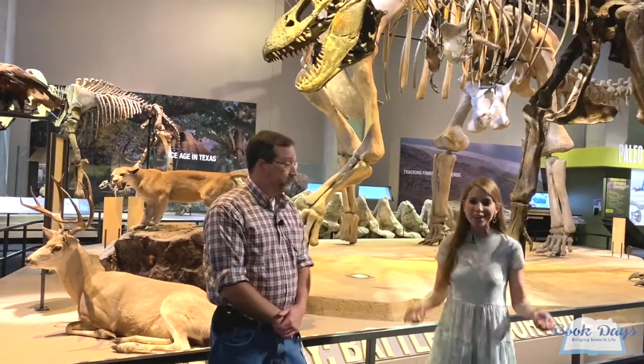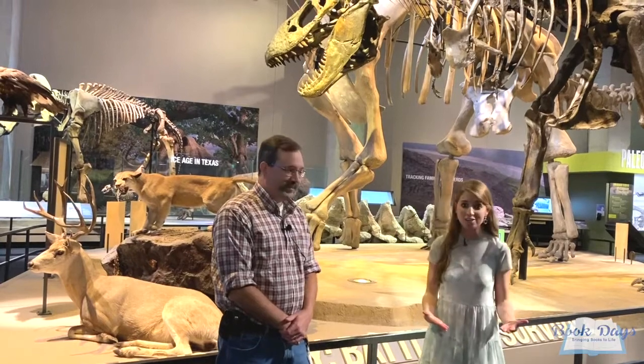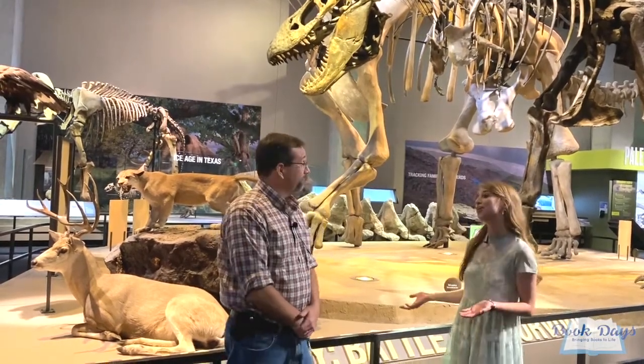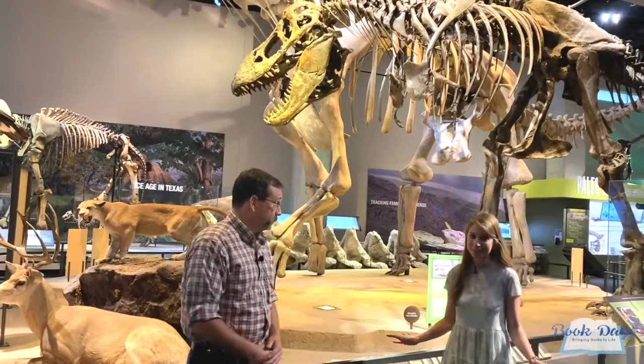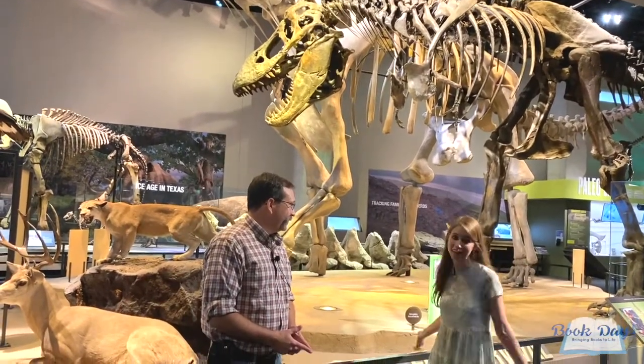I am so excited to be here at the Perot Museum with none other than Dr. Ron Tykoski, director of paleontology here at the museum. Dr. Ron, thank you so much for being here today. Thanks for coming and visiting us, I'm glad to have you. You have so many wonderful specimens here. When we talk with the kids about dinosaurs, this is exactly what I think of.